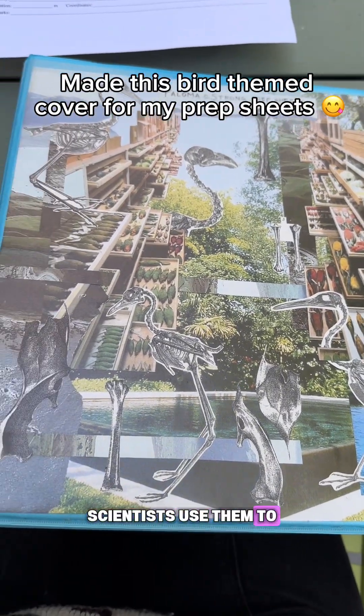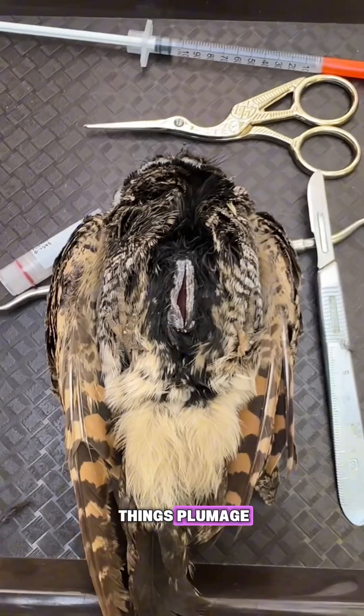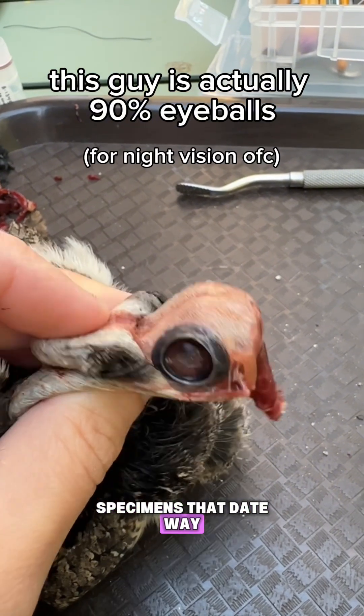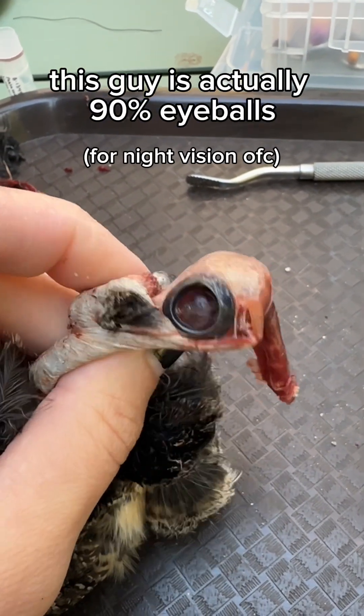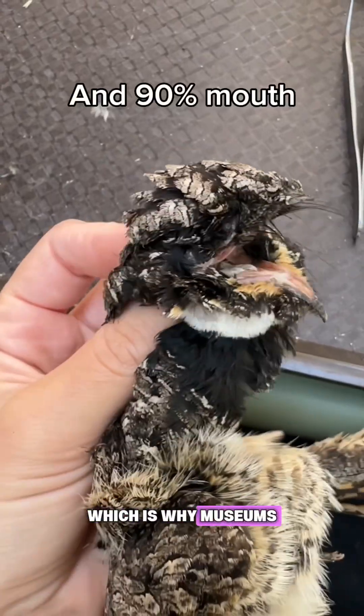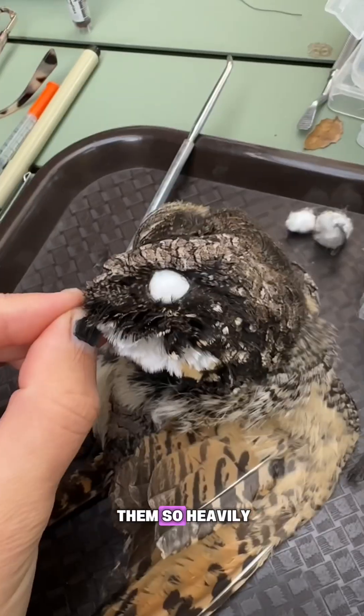Scientists use them to study so many different things: plumage, morphology, evolution, species distribution. Collections can have specimens that date way back to the 1800s. Study skins are one of the most efficient ways to preserve a bird, which is why museums and collections rely on them so heavily.